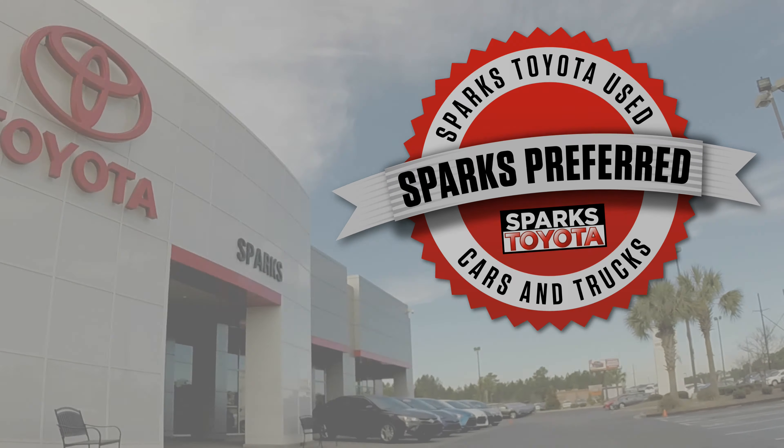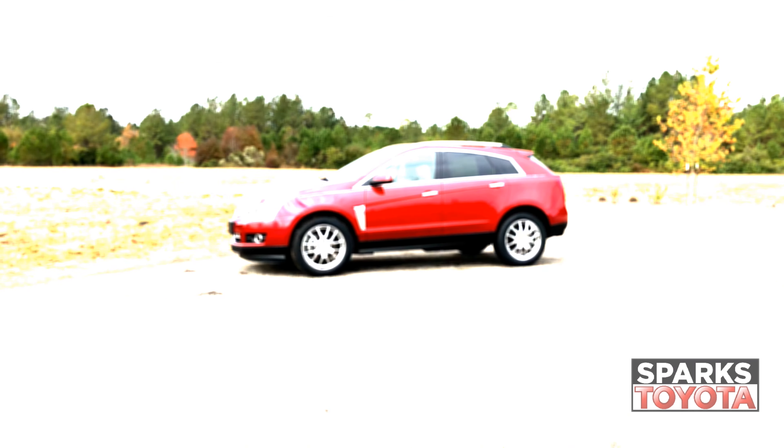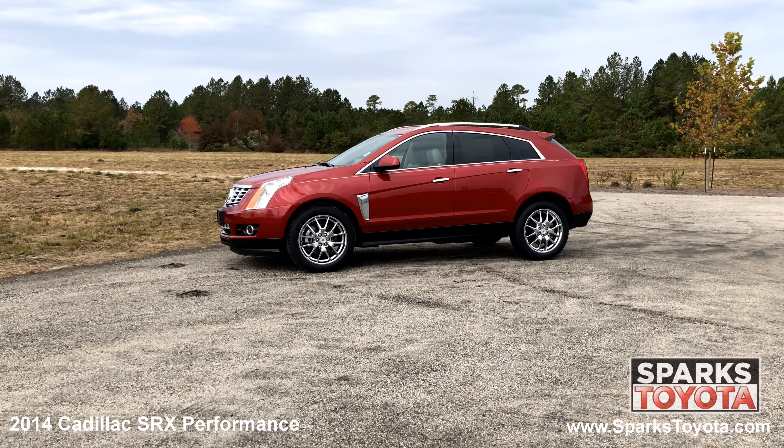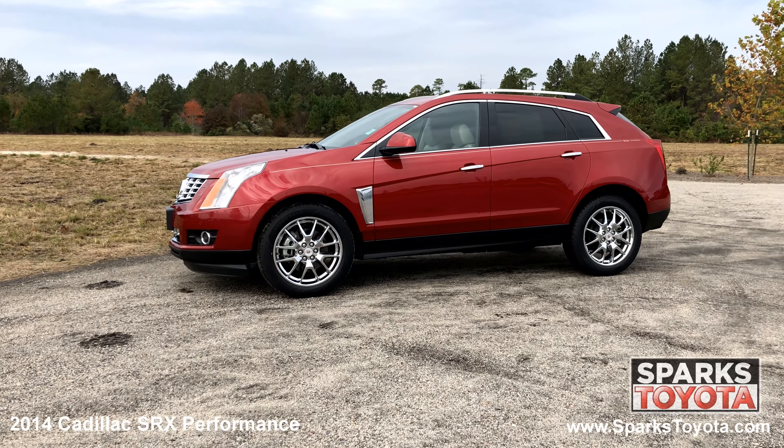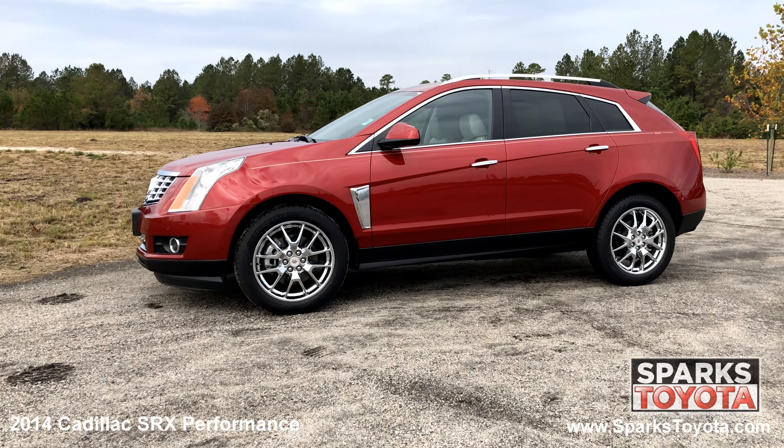Welcome to Sparks Toyota. Here we have a 2014 Cadillac SRX Performance. It has a clean one owner Carfax and comes with power folding heated mirrors, chrome roof rails, and solar tinted glass and much more.